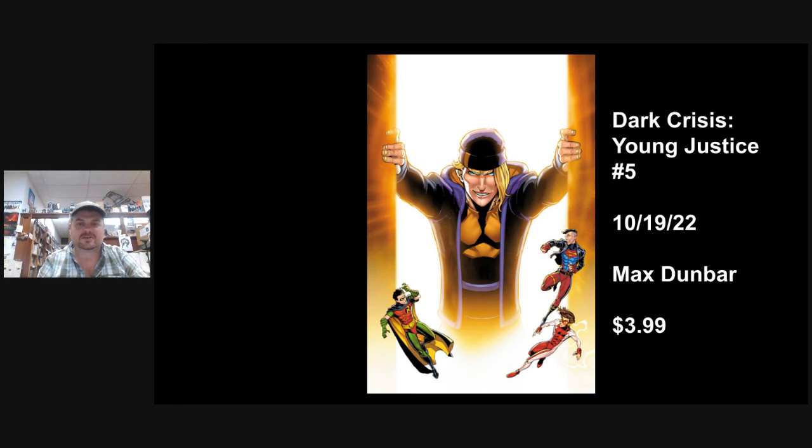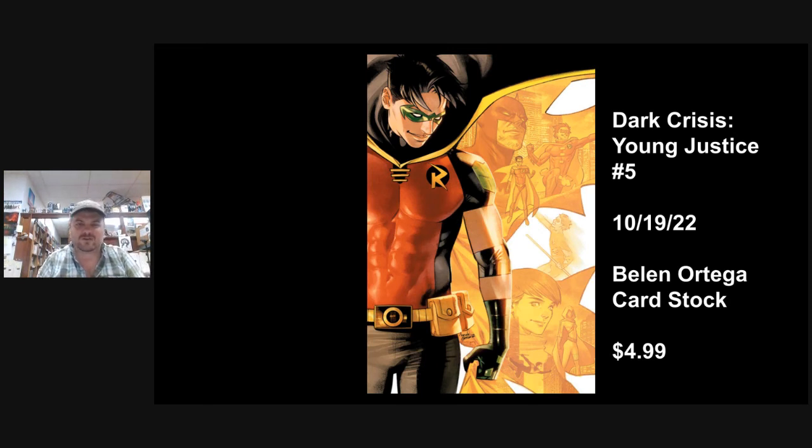Dark Crisis: Young Justice Number 1. We discussed how to pronounce this — Mickey is the first name. So this is the first appearance of Mickey Mxyzptlk — Mr. Mxyzptlk's son, we're assuming — who is coming and harassing the Young Justice team. If you've ever read any of the old Mxyzptlk stories, they were usually kind of fun — definitely weird. There's an Ortega card stock cover with a cool looking Robin cover there.